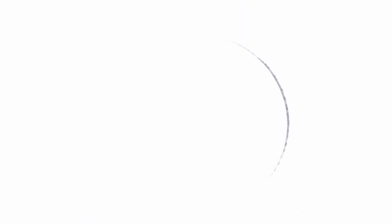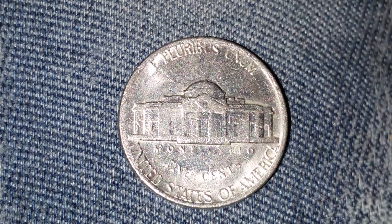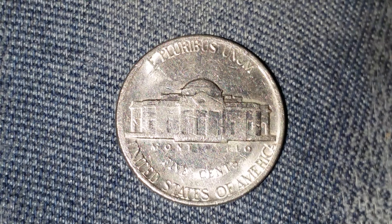Now let's take a look at the reverse. And there is the lovely reverse of this coin — E Pluribus Unum, United States of America.